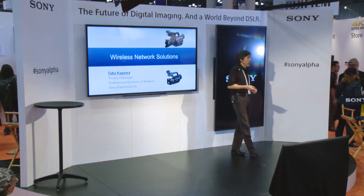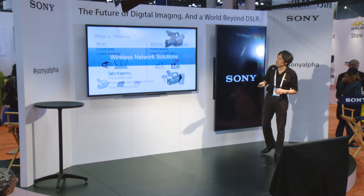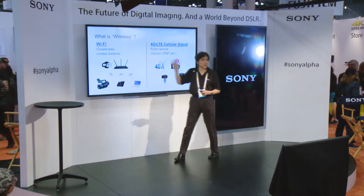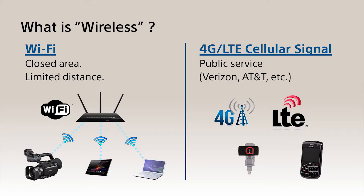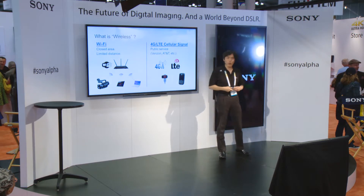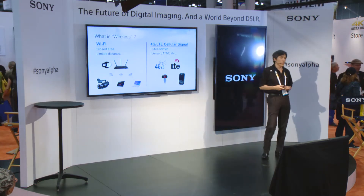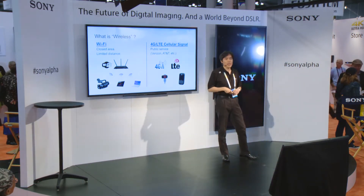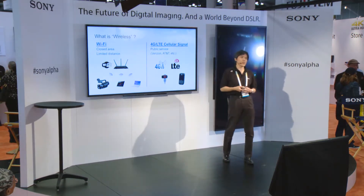Talking about wireless, there are many types. I want to focus on two types. The first is Wi-Fi — it's really common and everybody is familiar with it. You can use it in a closed area with limited distance, a visible distance. And also there's a 4G LTE type of signal, which is on your phone. These are the two wireless technologies we're going to use with our camcorders.